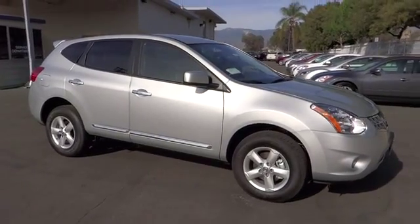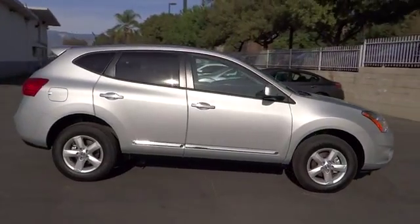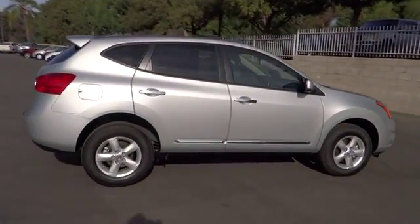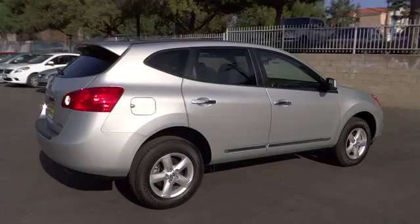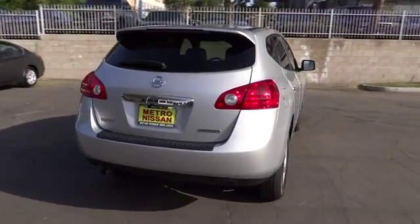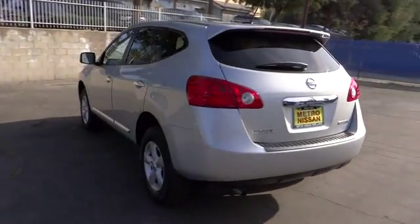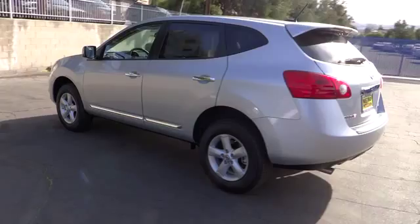The 2013 Rogue. The stylish Rogue gets 27 miles per gallon and still boasts nearly 58 cubic feet of cargo space. With a five-star side impact safety rating and intuitive all-wheel drive for confident handling, the Rogue is more than you expect and everything you deserve and is priced below $20,000.